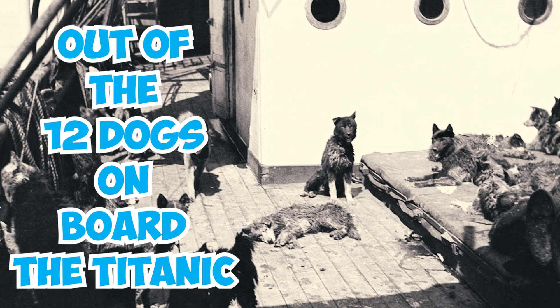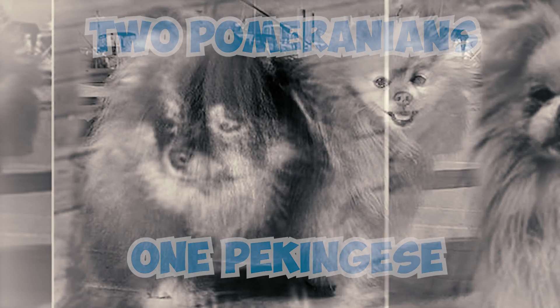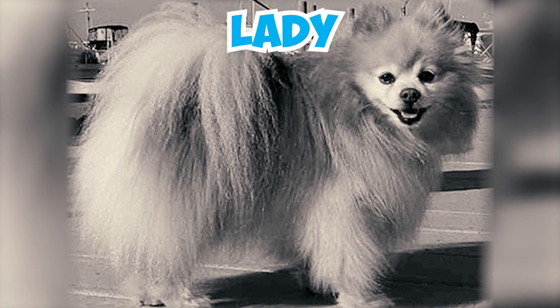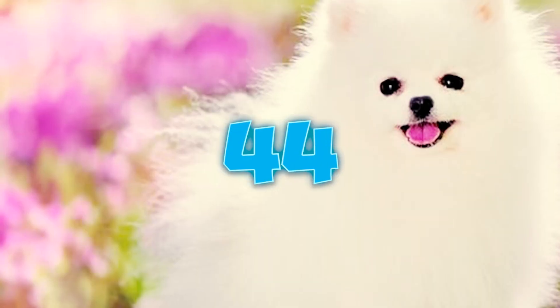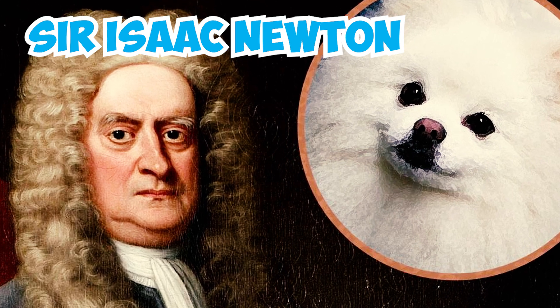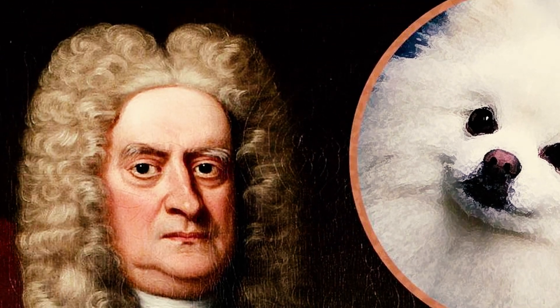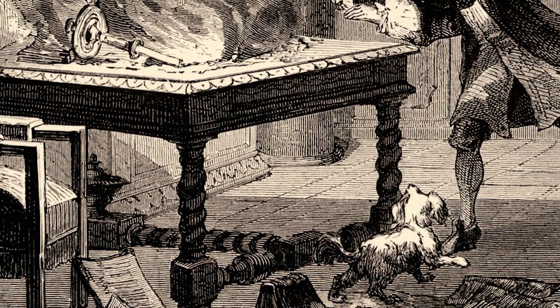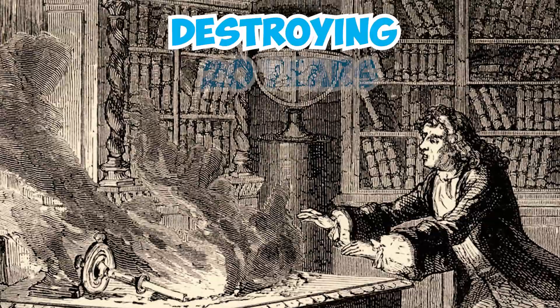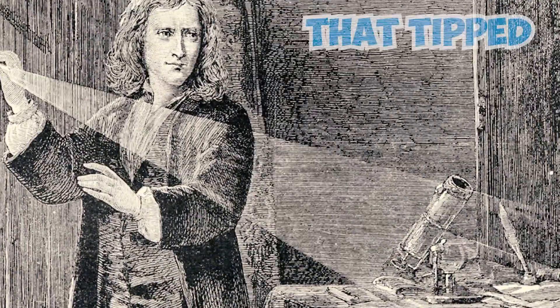Number 43: Out of the 12 dogs on board the Titanic, only three survived — two Pomeranians and one Pekingese. One of the Pomeranians, named Lady, escaped with her owner Margaret Hayes in lifeboat number 7. Another unnamed Pomeranian, owned by Elizabeth Rothschild, found a place in lifeboat number 6. Number 44: Sir Isaac Newton had a beloved Pomeranian named Diamond. There's a story that Diamond accidentally caused a setback for Newton — while Newton was close to publishing his Law of Gravity after revisions, Diamond knocked over a candle, destroying 20 years' worth of work. However, some accounts suggest it might have been a gust of wind that tipped the candle over.